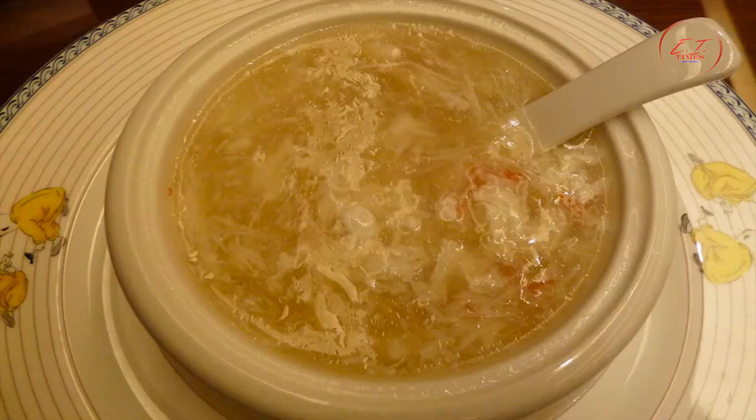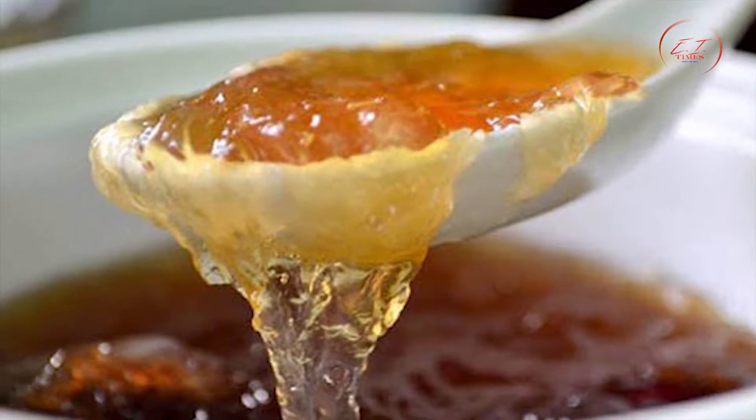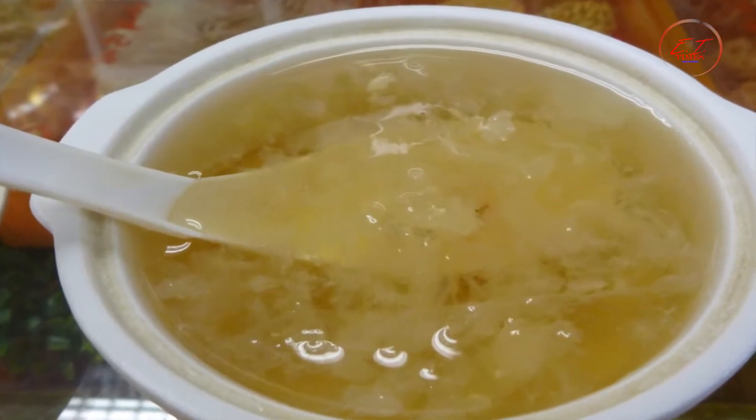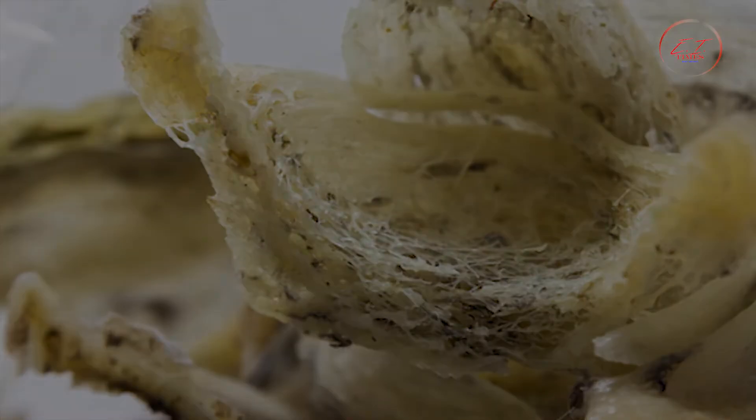The surface of the nest is soft like jelly, yet it doesn't have much taste. The taste isn't what keeps locals returning for the soup, however — the benefits attract the Chinese. If the soup is consumed regularly, it is believed to help maintain youth and promote a healthy life and strong body.